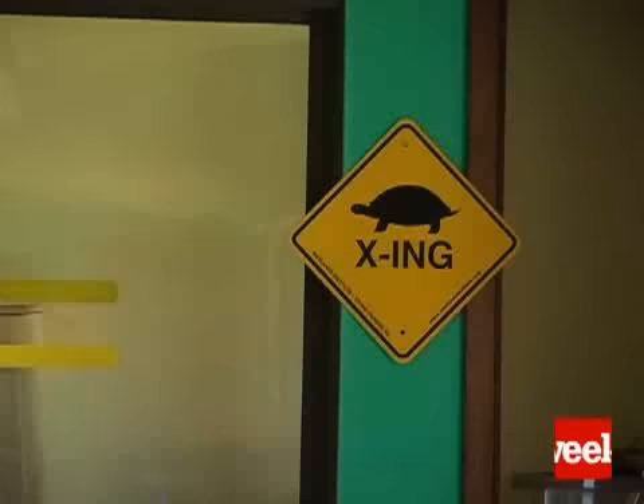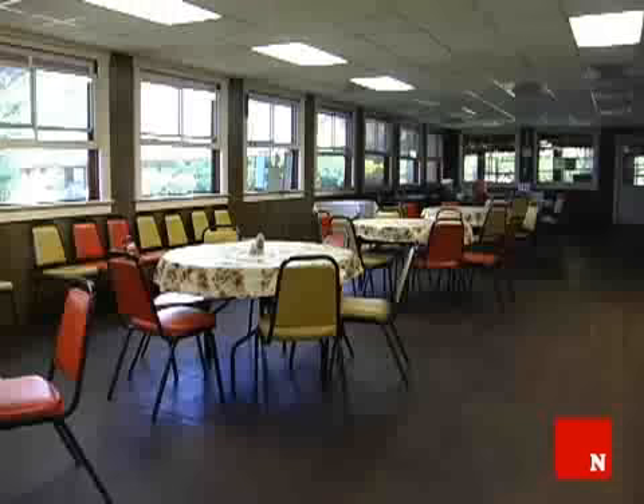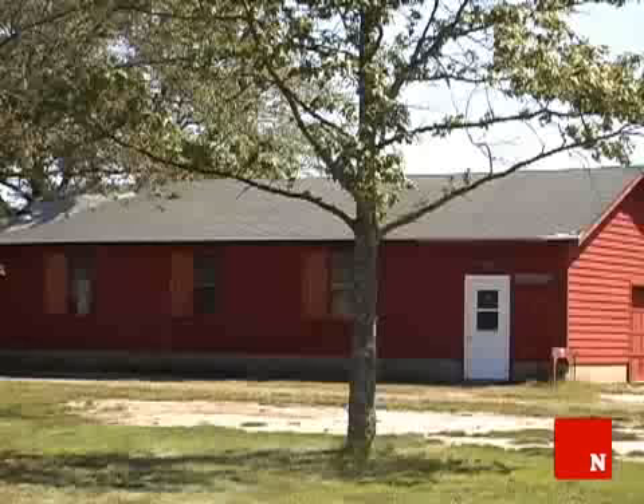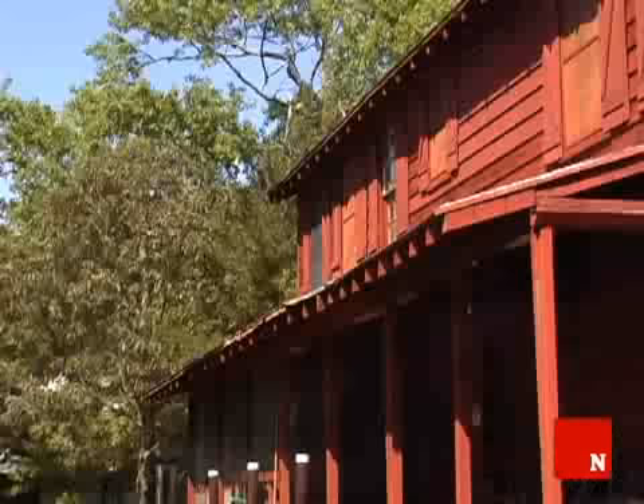We have a beautiful place for people to be for nine days that's pretty much almost their own while they're here. They have a facility to stay in, and typically people really enjoy the ability to get away for a while.